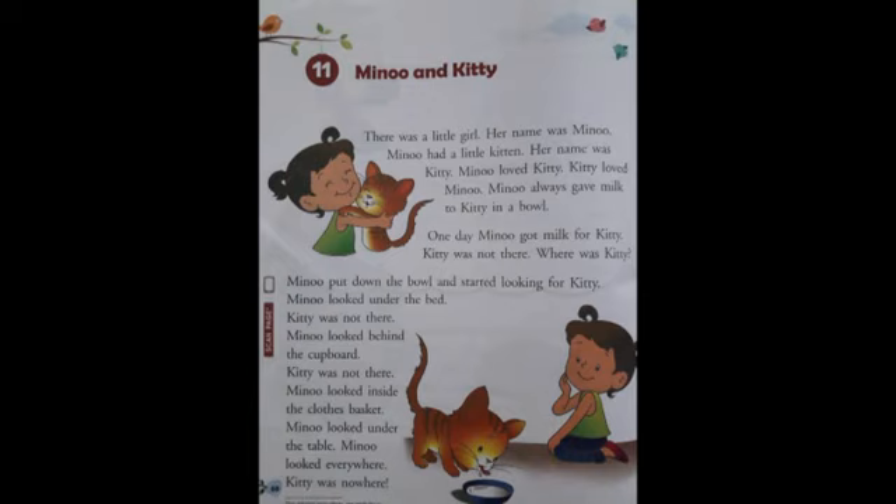Minu looked under the bed. Kitty was not there. Minu looked behind the cupboard. Kitty was not there. A cupboard is a piece of furniture with doors and shelves used to keep clothes. So Minu looked under the bed as well as behind the cupboard, but Kitty was not there.